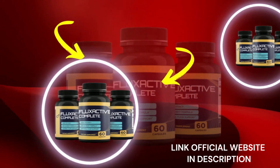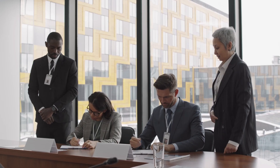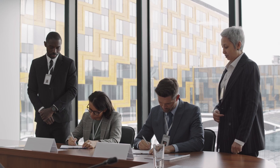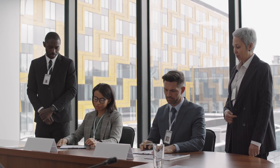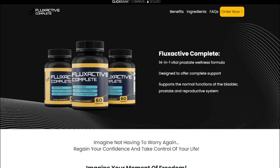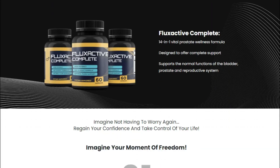It is also important to mention that the formula of Flux Active is manufactured in a state-of-the-art FDA-approved and GMP-certified facility in the US.